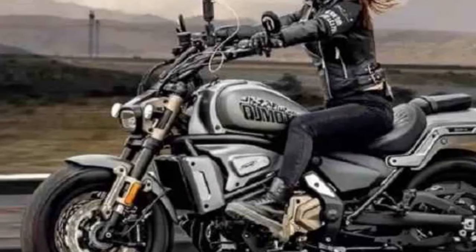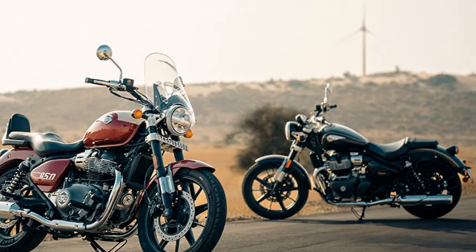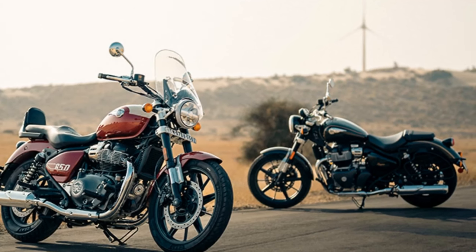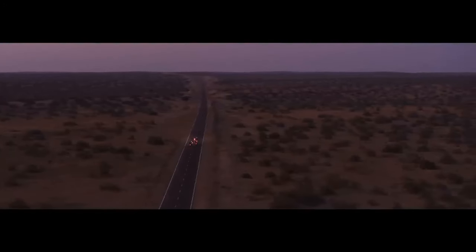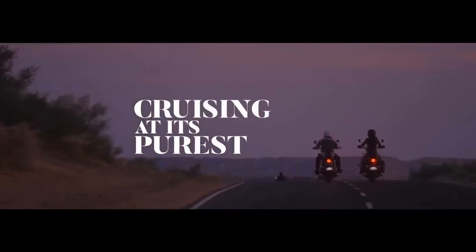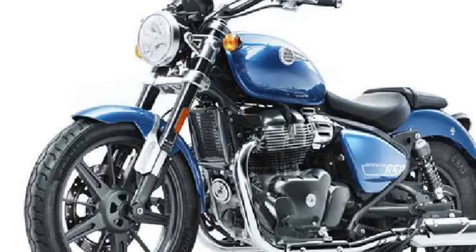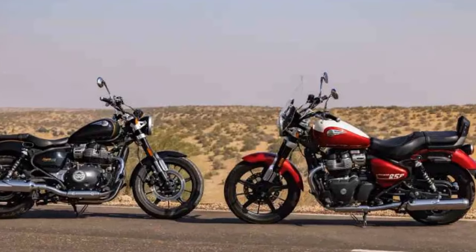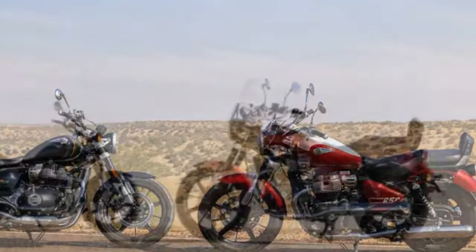The bike's 100/70-19 front and 150/80-16 rear tires, mounted on tubeless alloy rims, underscore its commitment to both style and performance. The Super Meteor 650 boasts a non-adjustable 43mm big piston inverted fork — a first for the company — providing 4.7 inches of travel. Paired with twin shocks featuring five-step adjustable preload and 4.0 inches of travel, the setup emphasizes its credentials as a long-distance cruiser, complemented by tubeless alloy rims and a center stand.